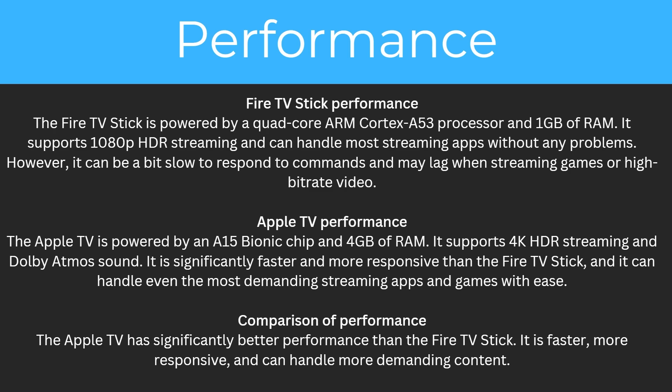So what about performance? The Fire TV stick is powered by a quad-core ARM Cortex A53 processor and 1GB of RAM. It supports 1080p HDR streaming and can handle most streaming apps without any problem. However, it can be a bit slow to respond to commands and may lag when streaming games or high bitrate videos.